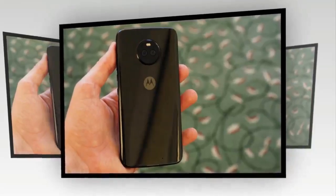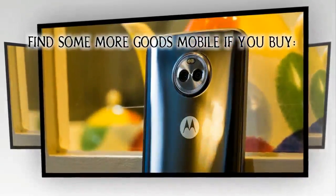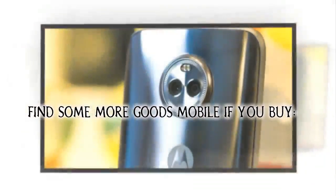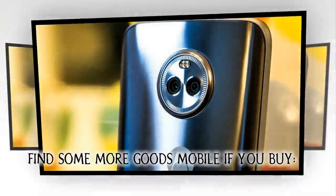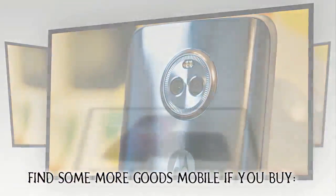Motorola Moto X4 smartphone was launched in September 2017. The phone comes with a 5.20-inch touchscreen display with a resolution of 1080 pixels by 1920 pixels at a PPI of 424 pixels per inch.